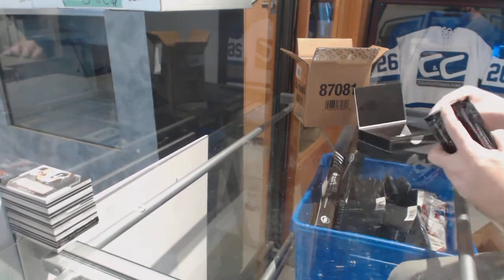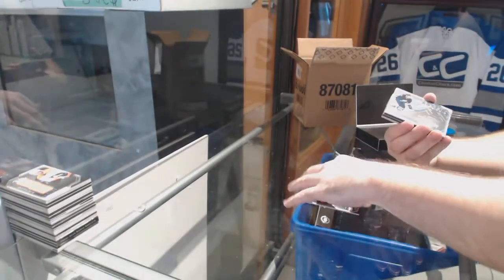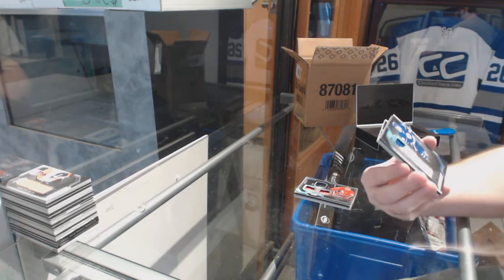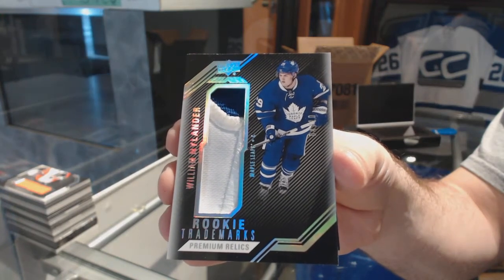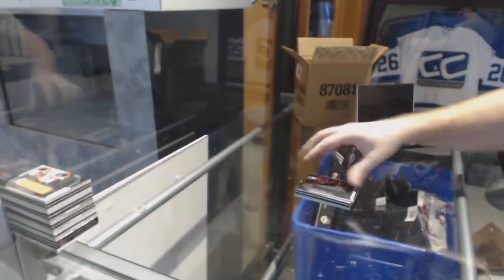Sometimes when you take these boxes apart you almost get cardboard cuts. We've got a 299 Shane Gostisbehere. Rookie Signatures number 249, Kyle Connor. Number 175 Lustrous Ink, Brian Elliott. Number 210 Rookie Trademarks Premium Relic Patch Piece, William Nylander — Rookie Trademarks Patch number to 10, William Nylander. And a Zach Trademarks Relics. Nylander out of 10 — beautiful.